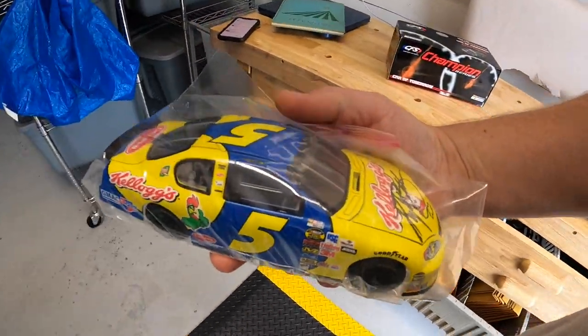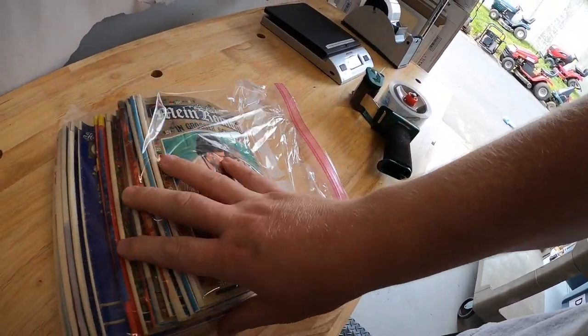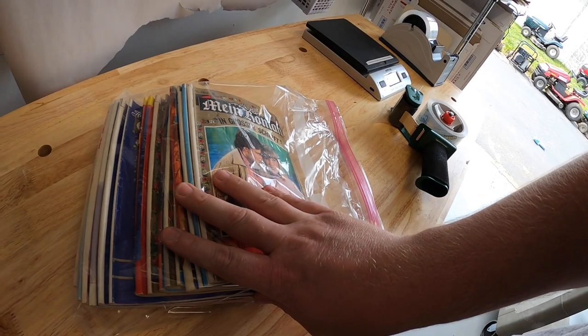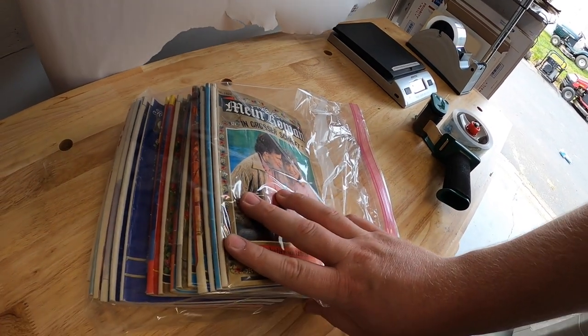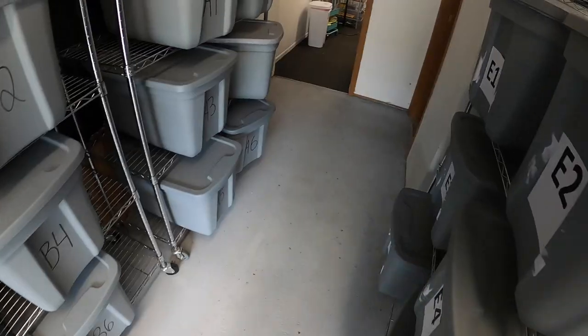Next we're going back to F3 — these are the rest of the German romance novels I have. I sold a different lot a few days ago. I had this lot listed for about $40 or best offer and somebody sent an offer of $30 plus shipping, which I accepted.